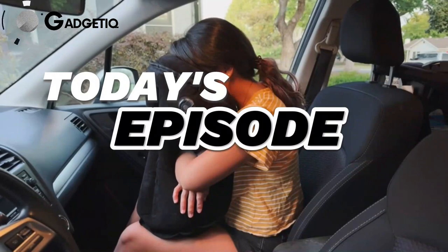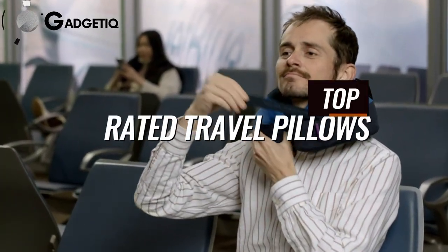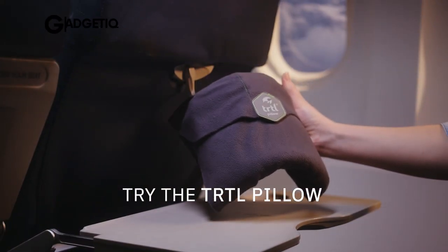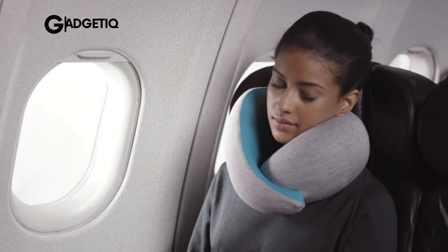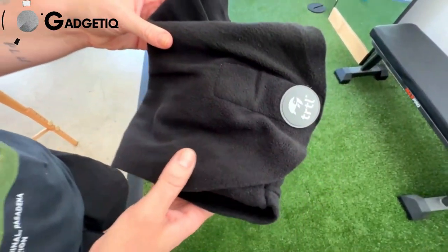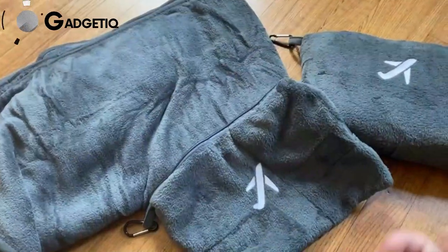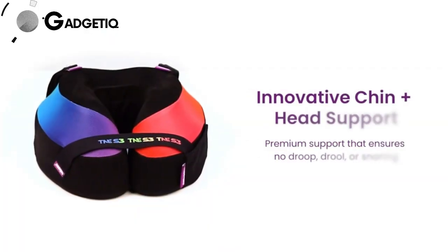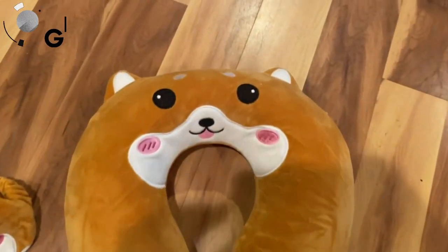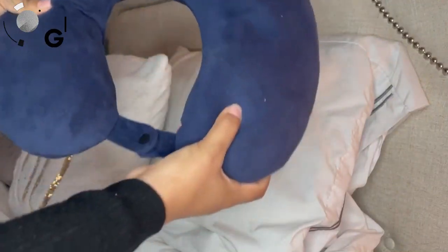And that's a wrap for today's episode on Gadgeteak. We hope you enjoyed our roundup of the top-rated travel pillows for long trips in 2023. Which one caught your eye? Let us know in the comments below. If you found this video helpful, don't forget to give it a thumbs up, and if you haven't already, hit that subscribe button and ring the notification bell so you never miss out on our latest gadget reviews and travel essentials. Until next time, stay connected, stay futuristic.